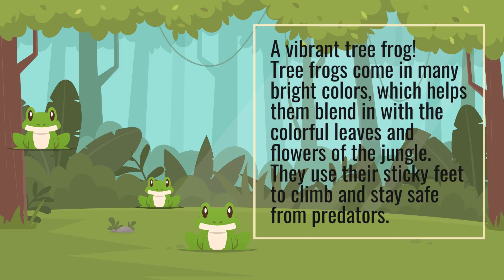A vibrant tree frog. Tree frogs come in many bright colors, which helps them blend in with the colorful leaves and flowers of the jungle. They use their sticky feet to climb and stay safe from predators.